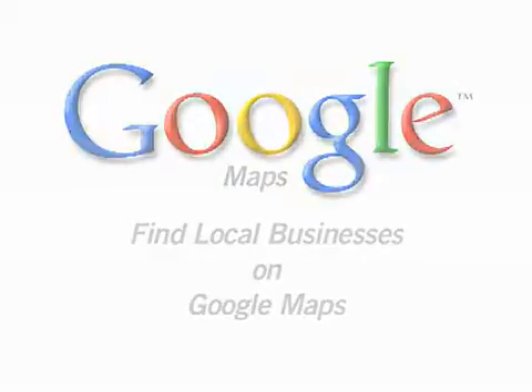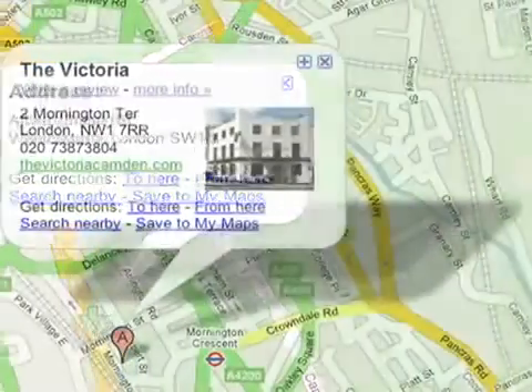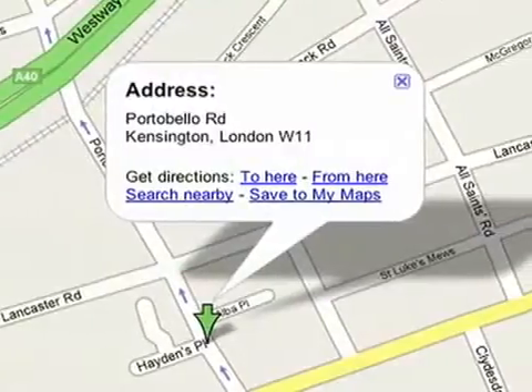Welcome to Google Maps, which are more than just about finding an address or getting from A to B. You can use Google Maps to find local businesses near to where you're going, or get directions to a business you found online.